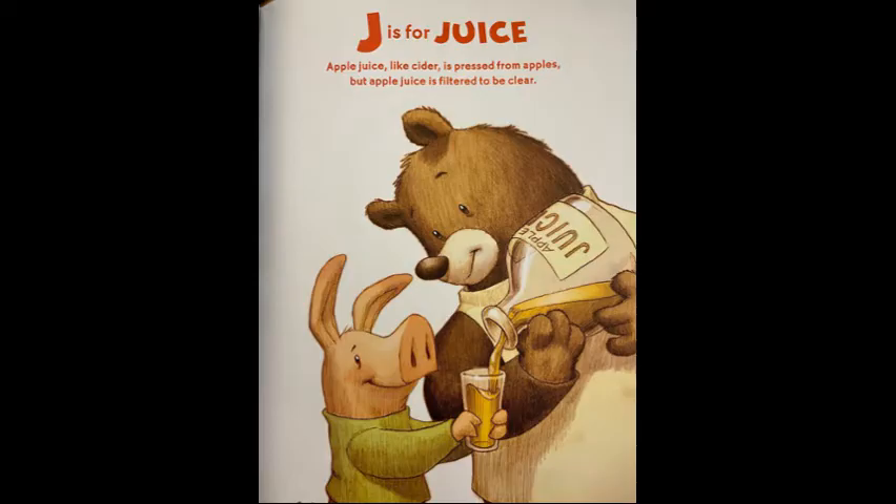J is for juice. Apple juice, like cider, is pressed from apples. But apple juice is filtered to be clear.